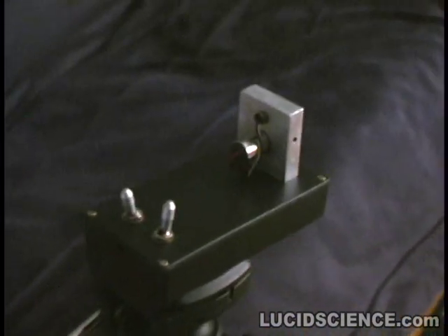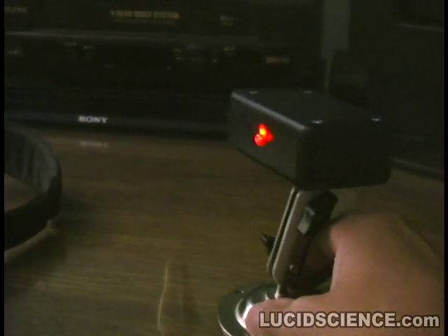The laser beam is picking up vibrations from the sound that is being fed from the audio player. The receiver changes small movements in the laser beam back into sound. The sound you are hearing is coming directly from the headphones.